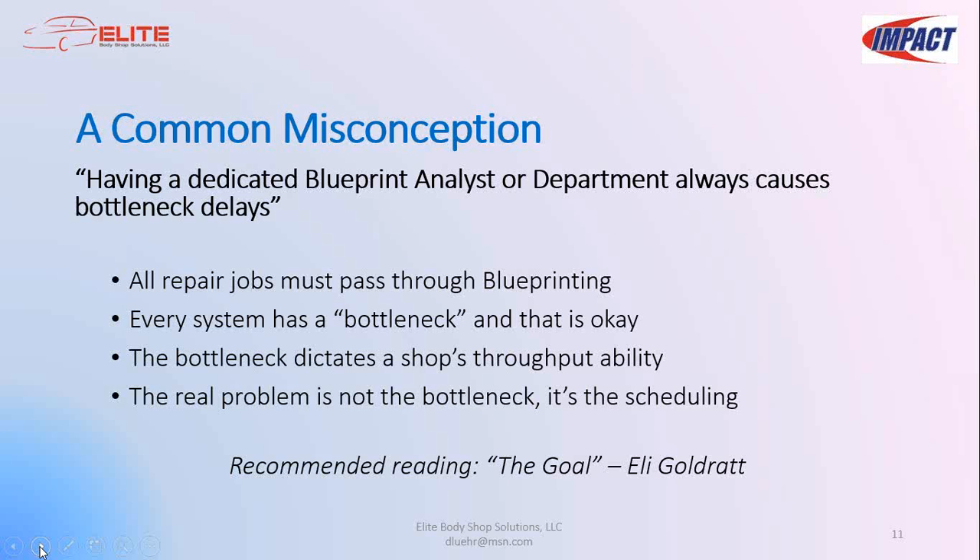In the real world, even with good scheduling habits, bottlenecks can still become a problem at times. When blueprinting starts getting behind schedule, it's extremely important to stick to the program with discipline and not abandon it. Instead, consider adding additional resources or extended hours occasionally when the need dictates.